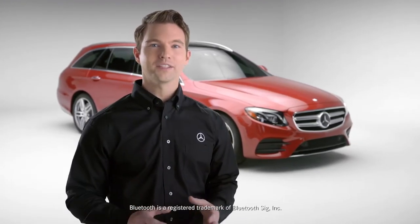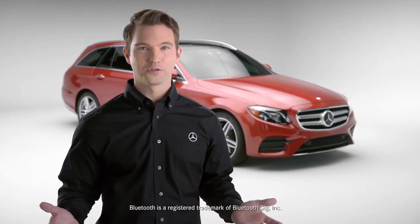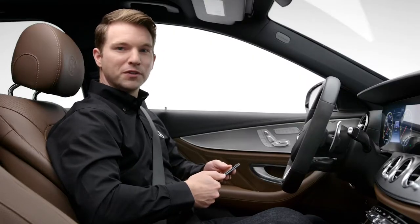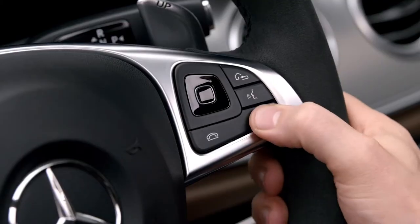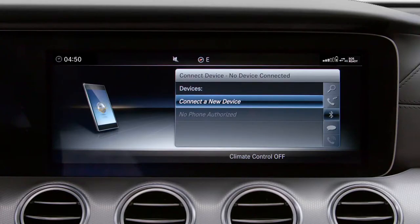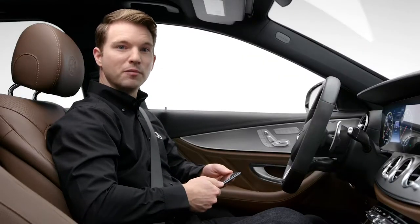Bluetooth allows the driver to wirelessly access their phone to use its basic functions completely hands-free. If there's no phone connected, push the phone button on the steering wheel and the system will directly jump into the pairing menu. Or you can access the pairing function by selecting the phone option from the home menu.